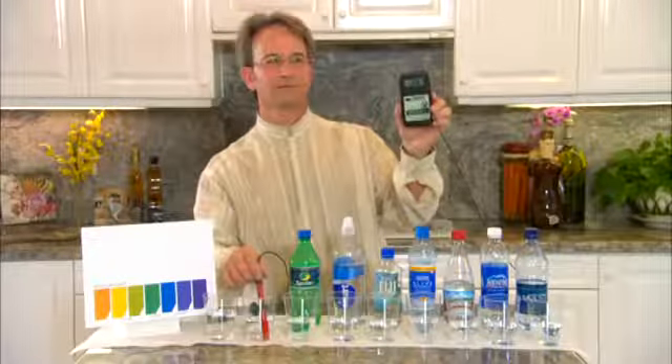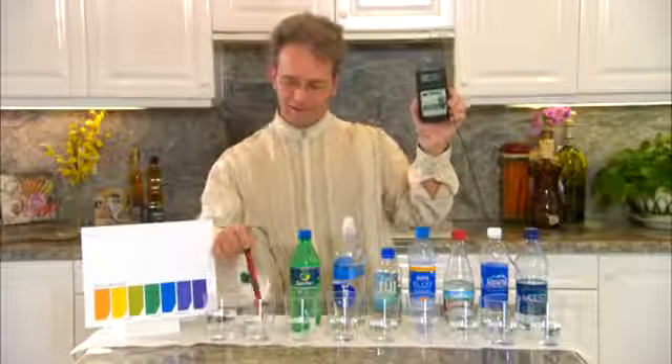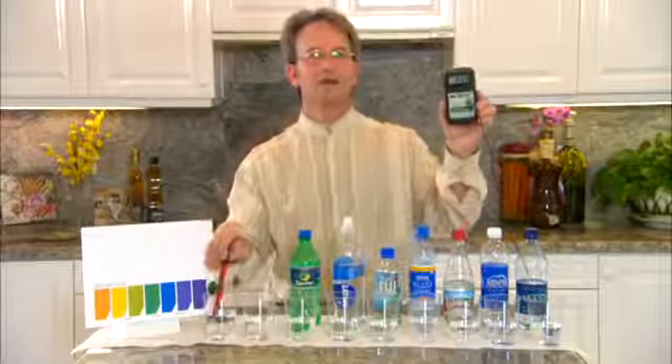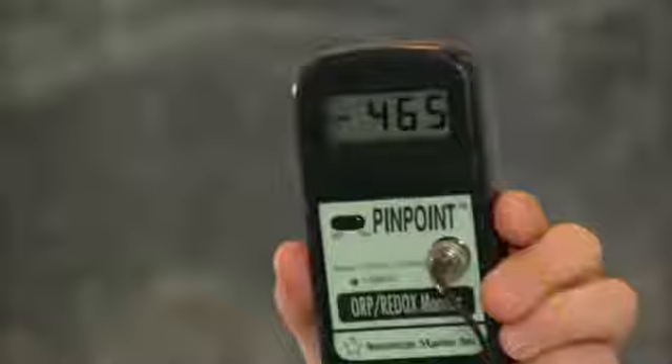Now I'll go to Tap Water. That's at around 360. And now the star of the show — Kangen Water 9.5. Notice it's a negative 450. So as you see, that water jumped to negative right away.